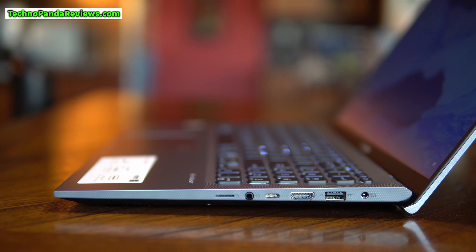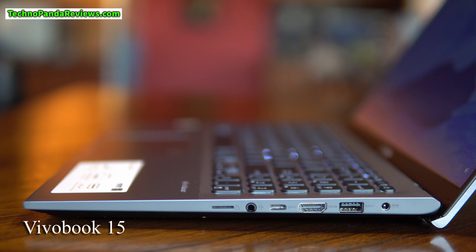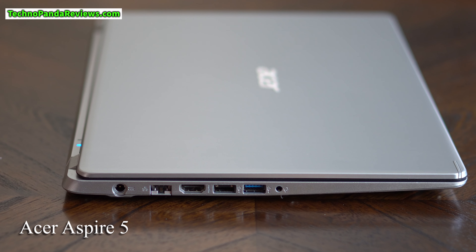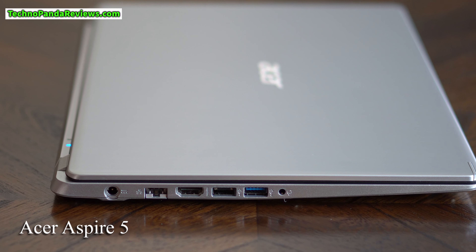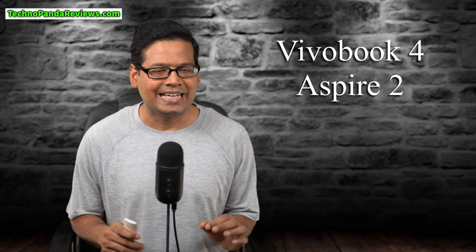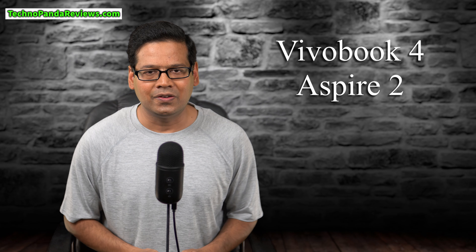Now let's talk about the ports. Both laptops offer a decent selection of ports, but VivoBook 15 offers a high-speed USB Type-C port and a micro SD card slot — both of which are missing from Acer Aspire 5. Now Acer Aspire 5 does come with an Ethernet port, but frankly I don't remember the last time I used a wired LAN connection on any of my laptops. I would easily swap that for a USB Type-C port and micro SD card slot. VivoBook 15 easily takes this round with a much better port selection. Scores are now 4-2 in favor of Asus VivoBook.